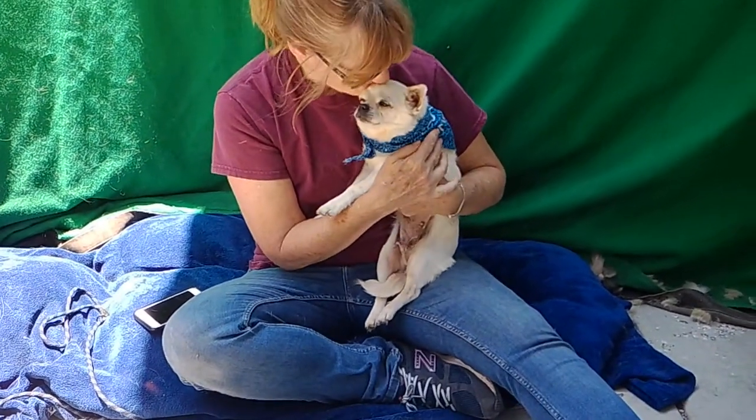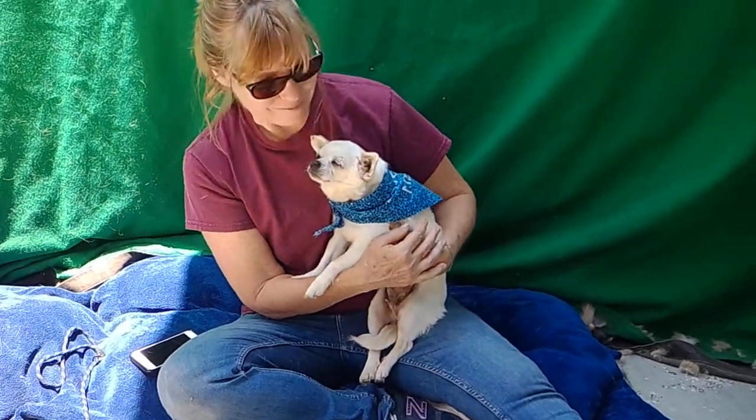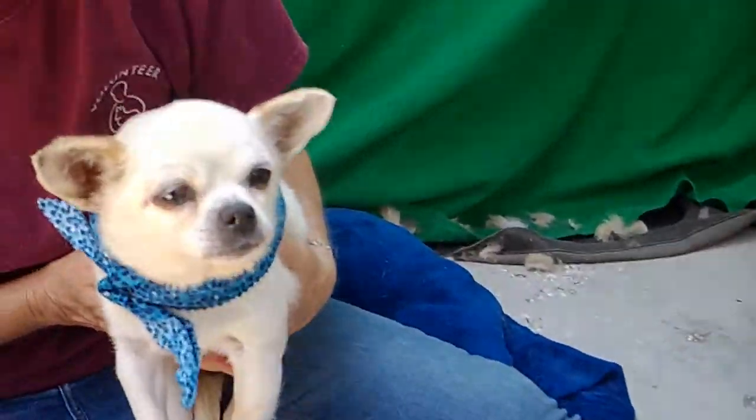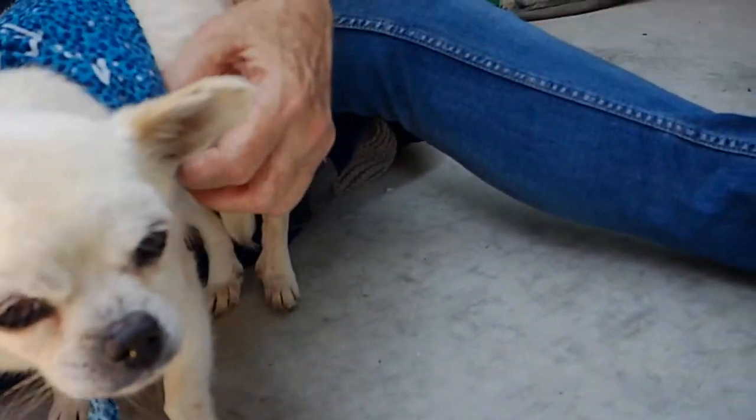We'd like you to meet Charlotte. Charlotte's animal ID number is A5292174. Charlotte is an eight-year-old chihuahua mix. We think she might be mixed with a pug because she's got a cute little scrunched up pug-ish face.